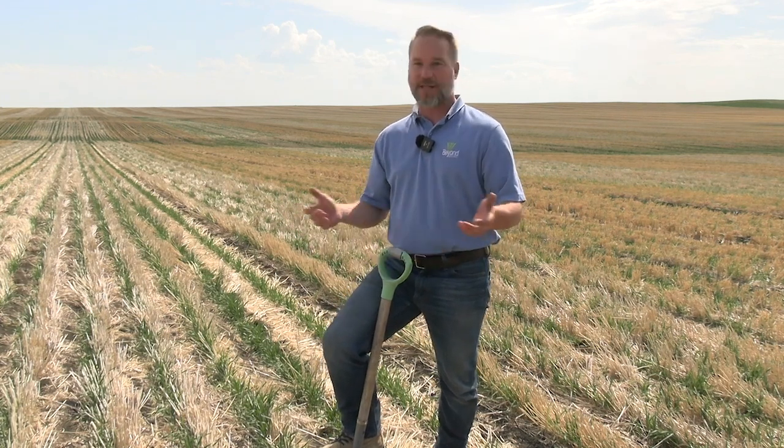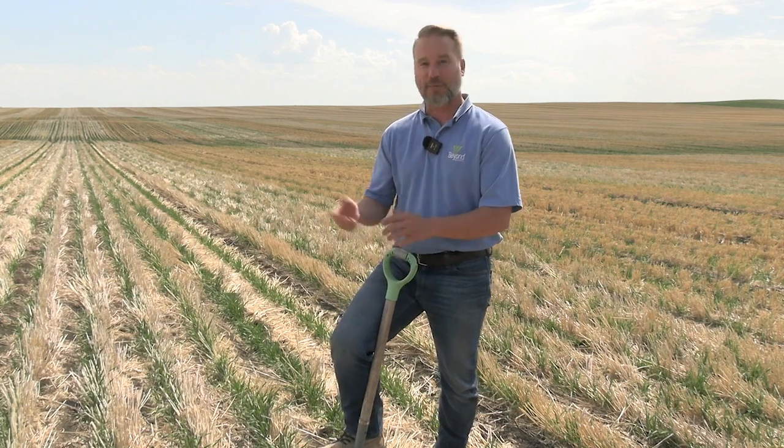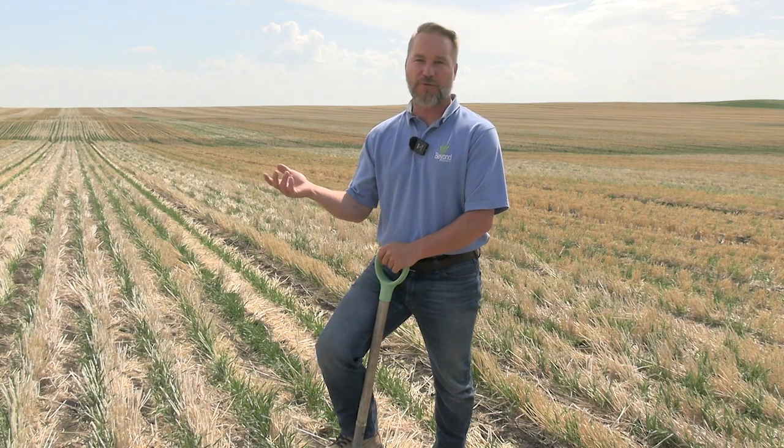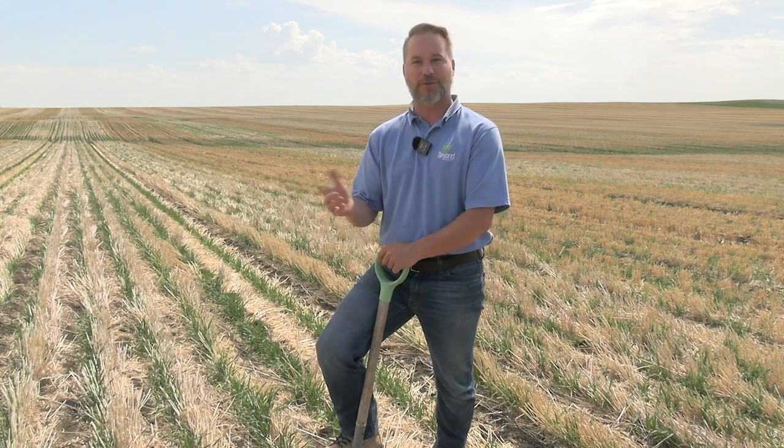Increased porosity creates condo space for biology to live. If the soil is too compacted — and this is a 70% clay soil, which will be hard to imagine when I start digging — it really helps to open up that soil and build resilience. So when it's really wet, we still perform. And when it's really dry, we still perform.